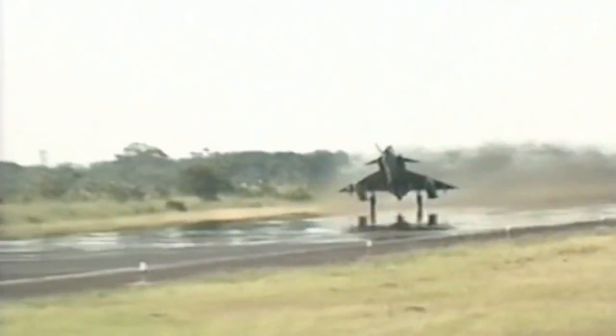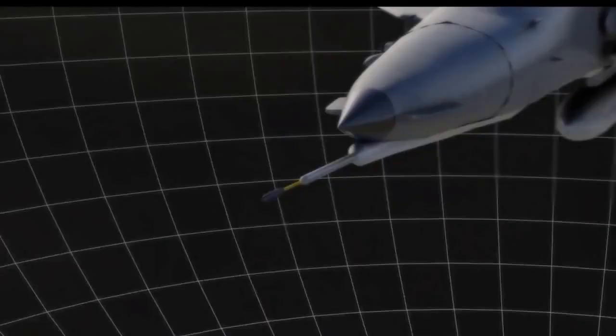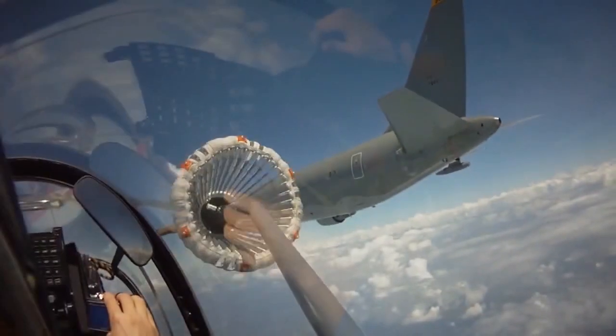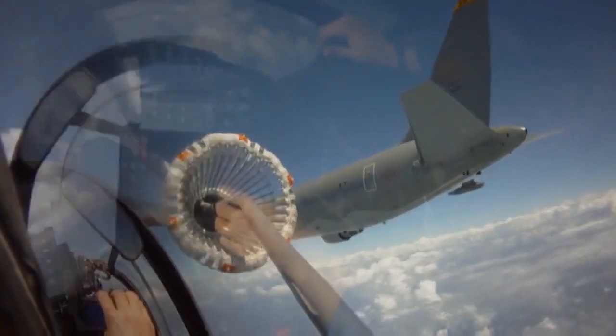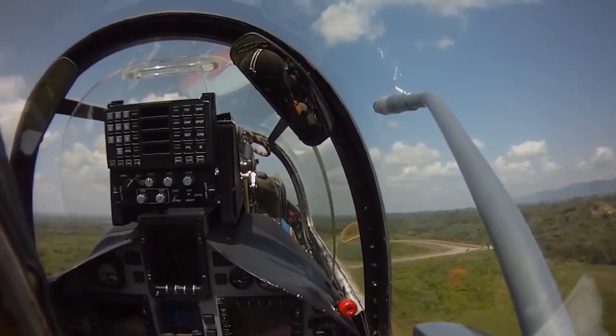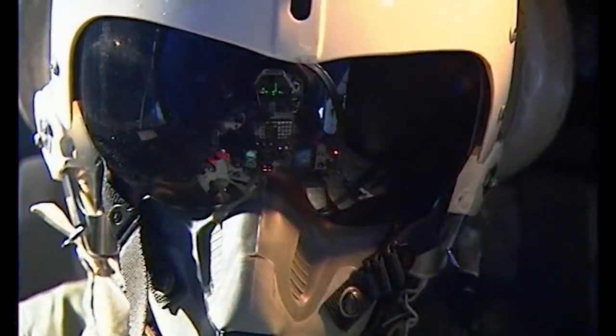Flight tests included hundreds of flight hours to verify the performance of all the new systems and the enhanced aircraft flight envelope. By drawing on the experience of fighter pilots, the Kfir's glass cockpit and operational concept provide the pilot with a clear and updated tactical situation picture for continual monitoring of the battle arena.